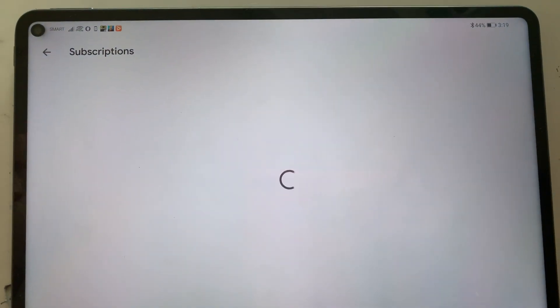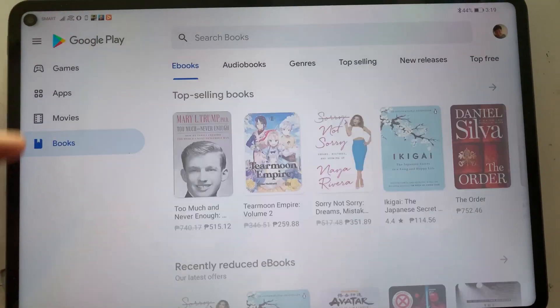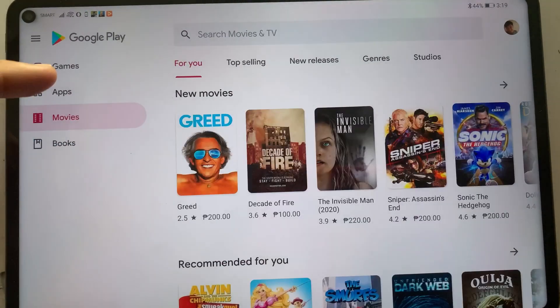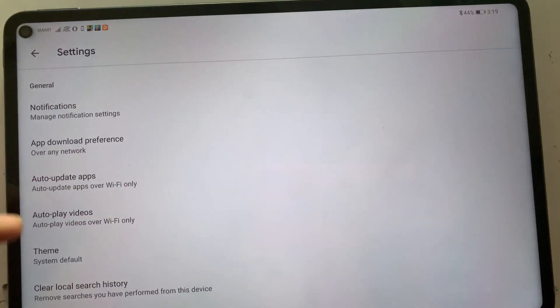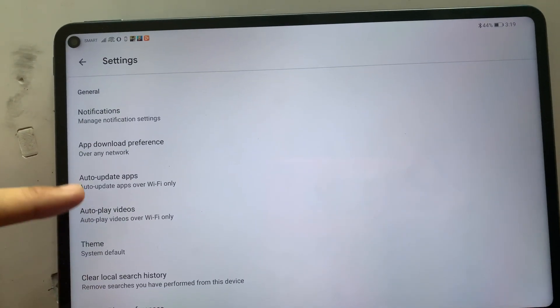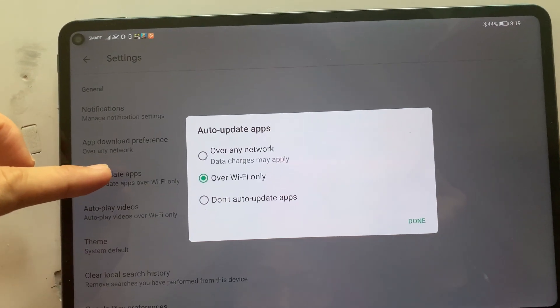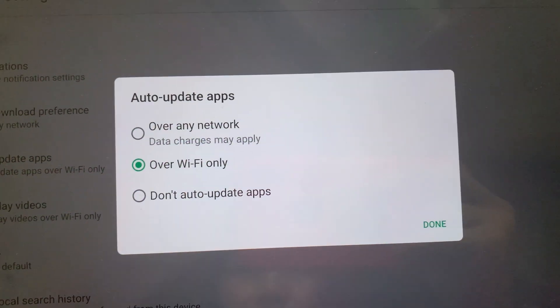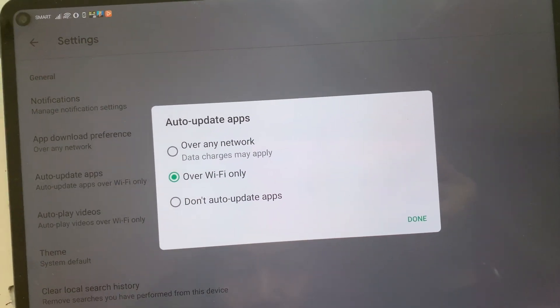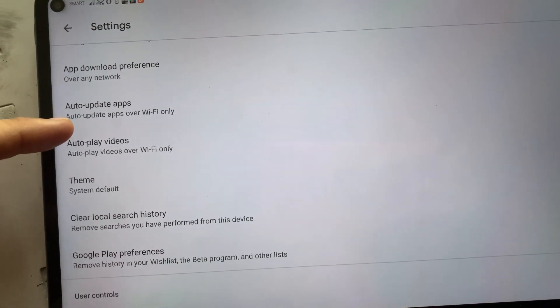On the subscription section you can actually see the applications that you have subscriptions on. Sorry, the internet is really slow. On games you'll see all the regular games.